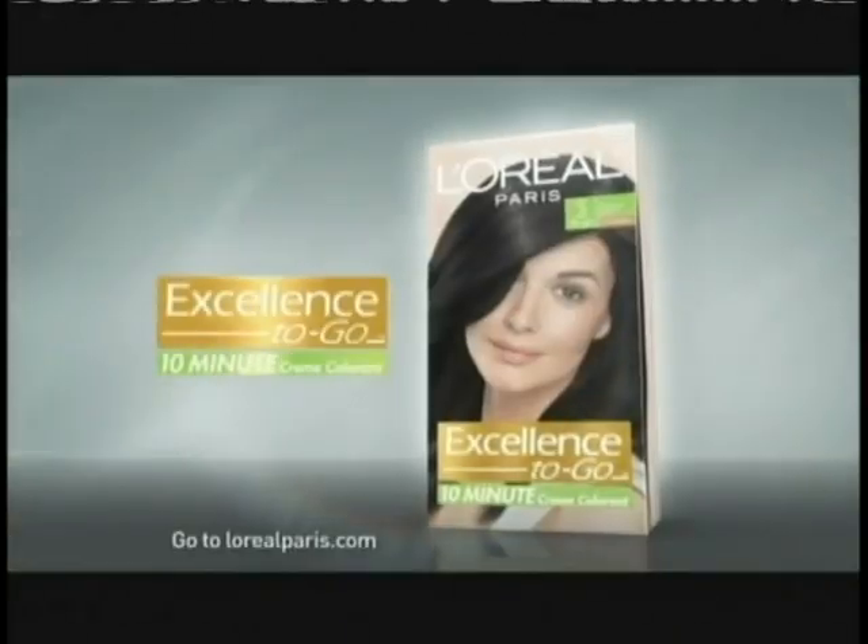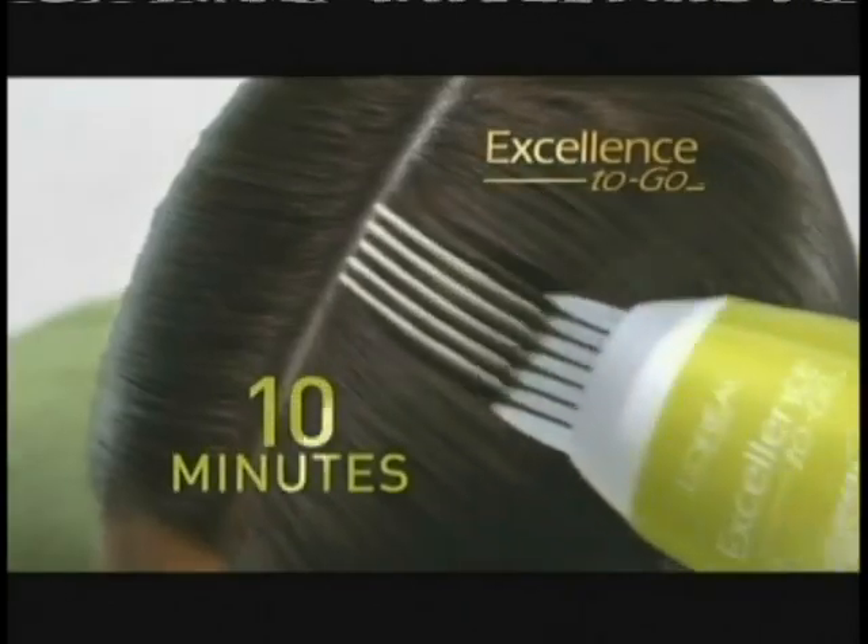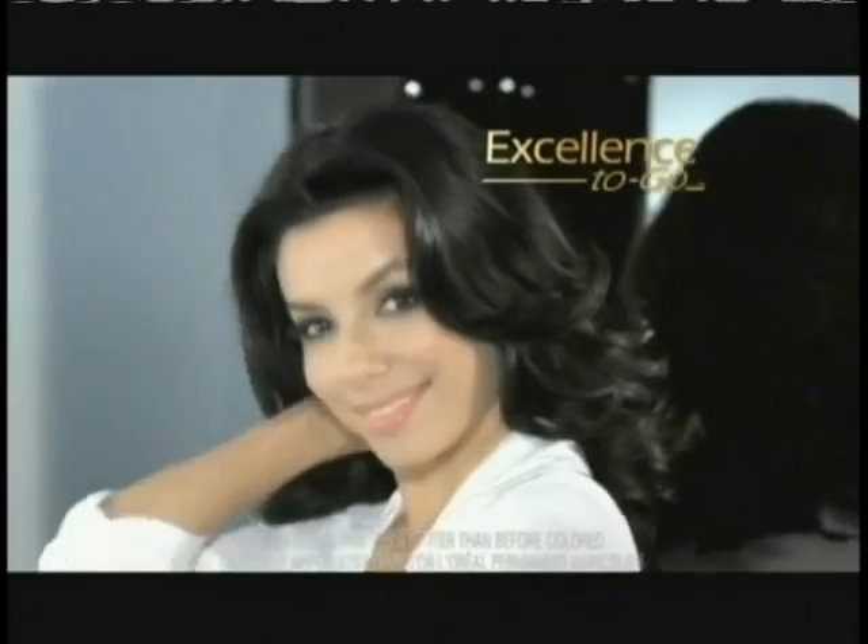Want beautiful, radiant color but don't always have the time? Get L'Oreal's Excellence To Go — just 10 minutes to rich, radiant color, 10 minutes to better conditioned hair, and zero grays. It's radiant color in record time. Excellence To Go from L'Oreal.